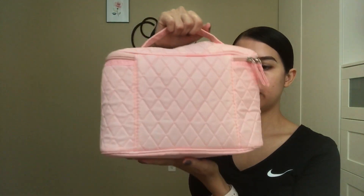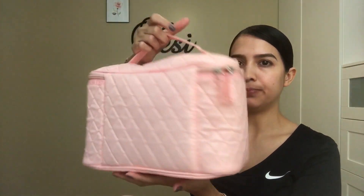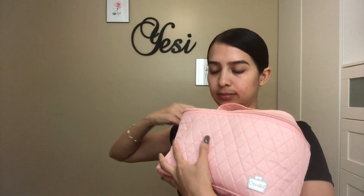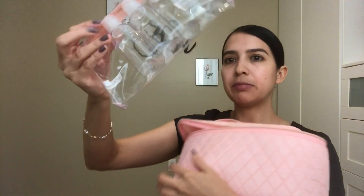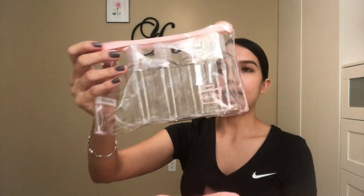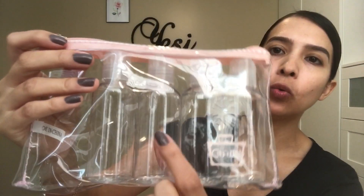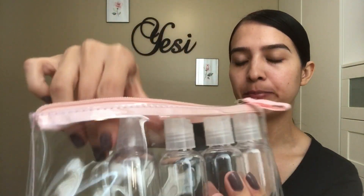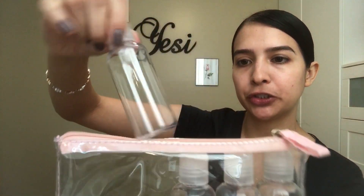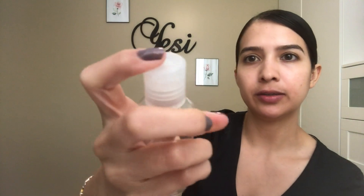It comes with another bag inside, and then it comes with this other bag right here, and it has four bottles where you can put your shampoo, conditioner, or body wash. They're just regular standard traveling bottles.